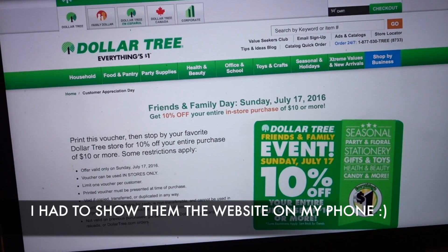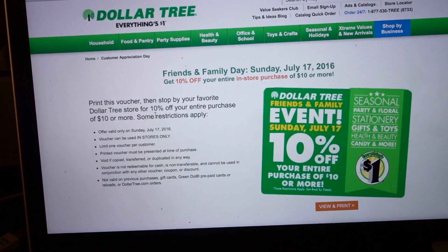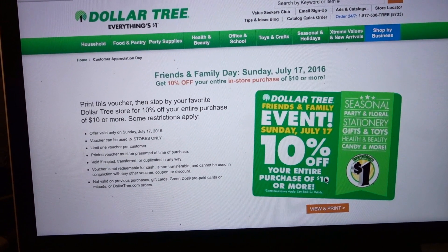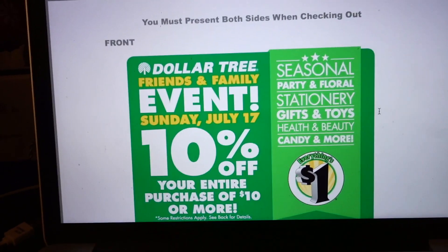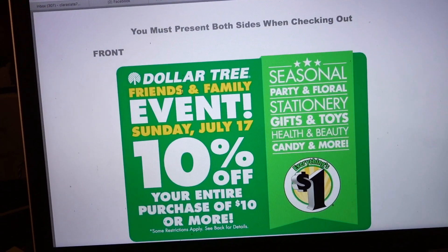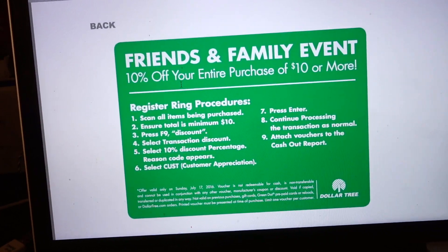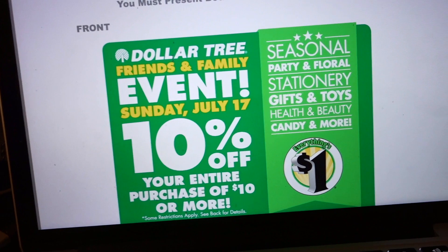So this is how the actual website looks. You go right here to this orange box underneath the image to view and print, and it'll bring up this big page with the coupon. You have to bring this whole page with you to Dollar Tree. It's valid only one per customer, but they are supposed to be accepting this coupon.